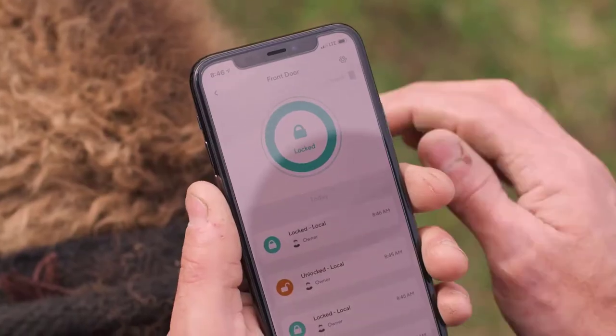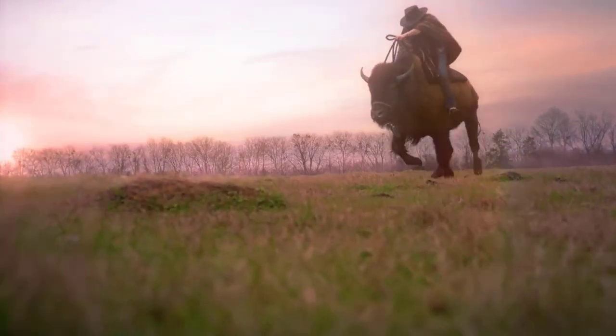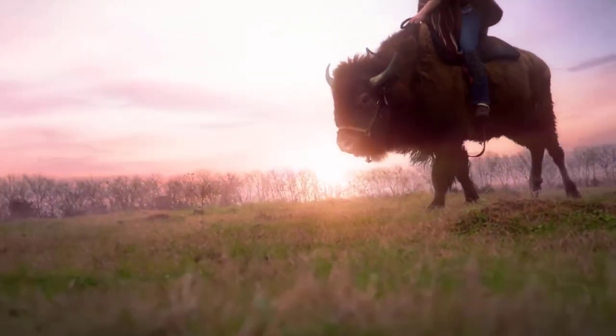The big trade-off with this model is limited integration. Though it works with Alexa, voice control with Google Assistant still isn't an option, nor does the Wyze Lock communicate with other Wyze products, including the brand's video doorbell and outdoor cameras.